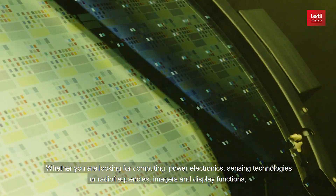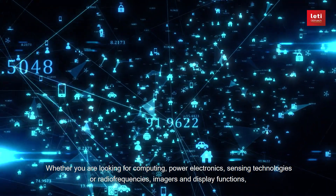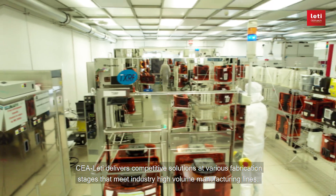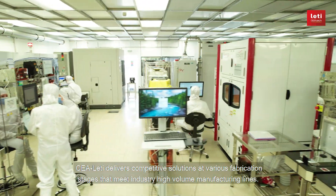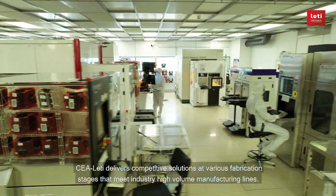Whether you are looking for computing, power electronics, sensing technologies or radio frequencies, imagers and display functions, CEA Leti delivers competitive solutions at various fabrication stages that meet industry high-volume manufacturing lines.